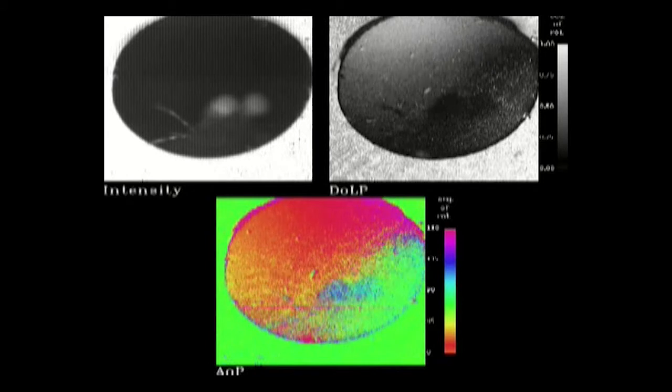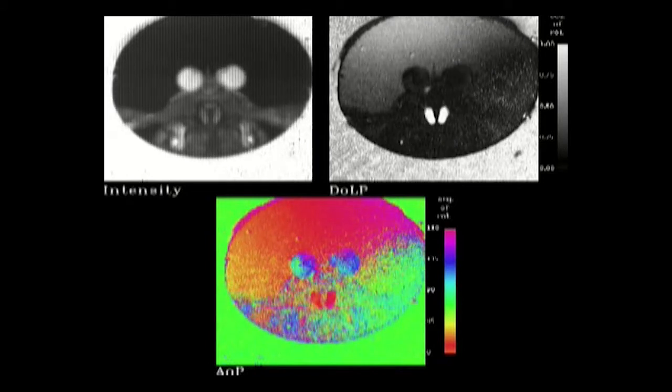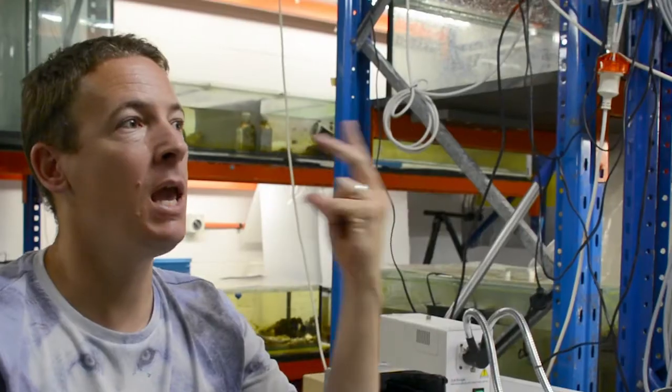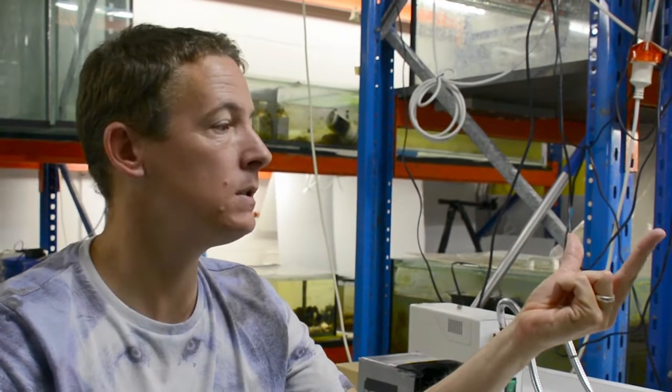What I'm trying to answer is the question of what stomatopods and mantis shrimp are using their circularly polarised vision for. It's a very unique ability that, as much as we know, exists only in these stomatopods. We don't really know why they need to see circular polarisation. We know that these animals reflect circular polarisation and we know that they can see it. What we don't know is whether they have any behaviour or preference that is completely natural and related to circular polarisation.